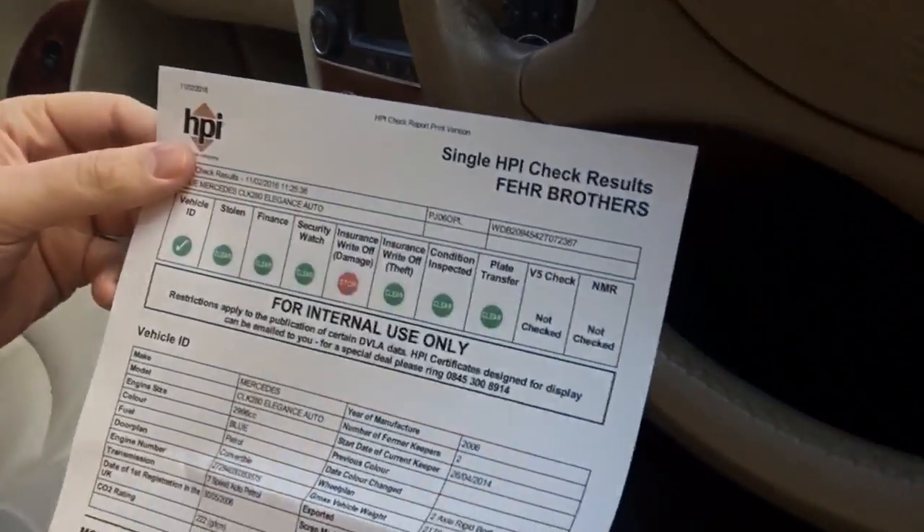It doesn't necessarily have to be with HPI. Obviously they're better because they check a little bit more in-depth details like loans and stuff. But the other thing which will drastically affect the value of the car is the mileage. You can look at the service book, make sure it's all consistent — i.e. serviced every year: 10,000, 20,000 miles, 30,000 miles, 40,000 miles and so on to whatever the mileage is today.